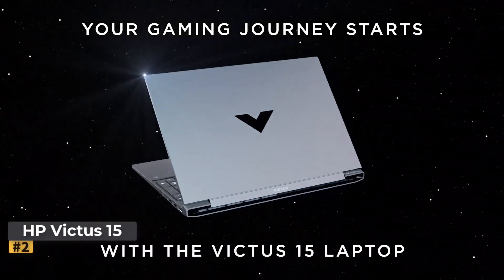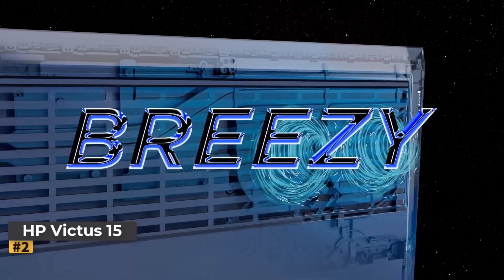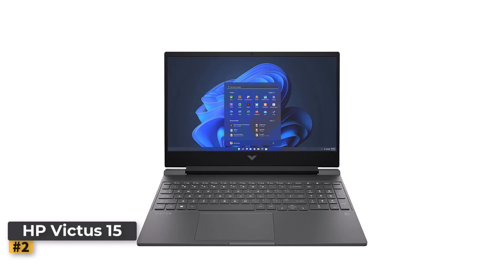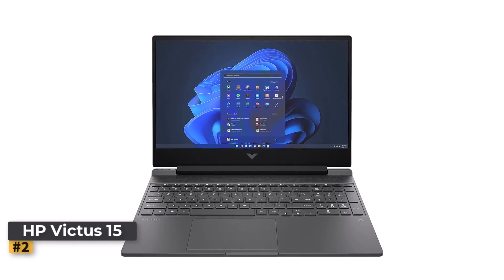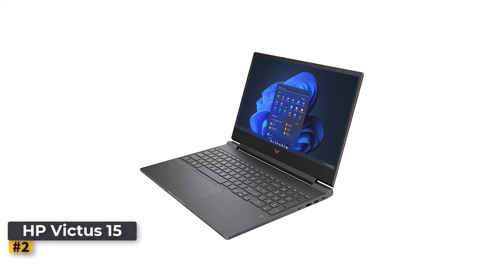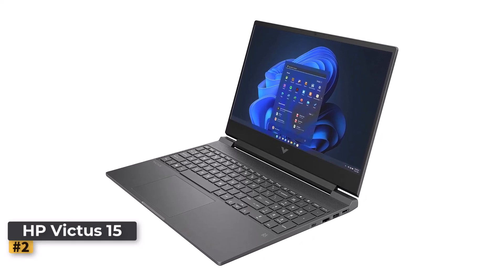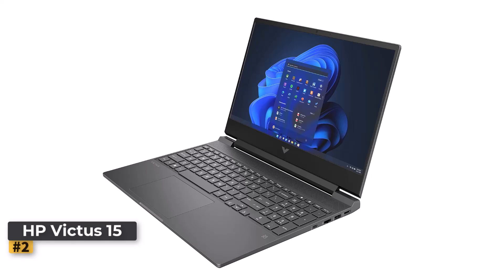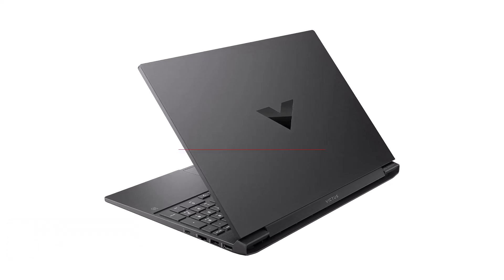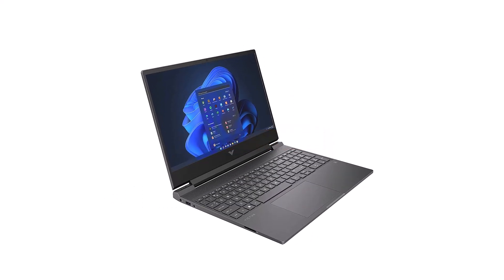Number 2: HP Victus 15.6-Inch Gaming Laptop. The HP Victus 15.6-Inch Gaming Laptop is designed for gamers who are looking for a budget-friendly option without compromising essential performance. With a sleek design and powerful components under the hood, this gaming laptop can handle most modern games while also functioning as a capable daily driver for school, work, or casual use. The HP Victus 15 comes in an elegant mica silver finish, offering a sleek, modern look that feels premium for its price range. The 15.6-inch display is the sweet spot for gaming and multitasking, providing ample screen space without being too bulky. The overall build is solid, with a good balance between durability and portability, making it suitable for gamers on the go.